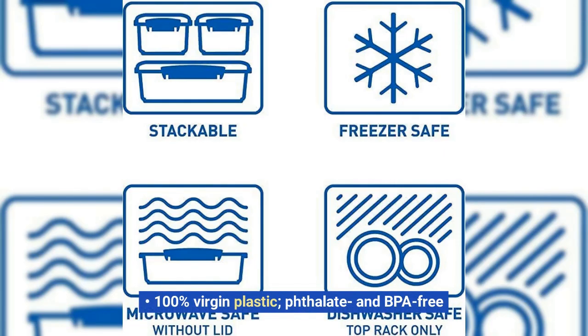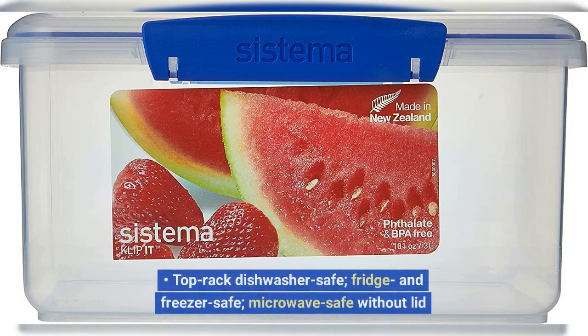100% virgin plastic, phthalate and BPA free. Top rack dishwasher safe, fridge and freezer safe, microwave safe without lid.